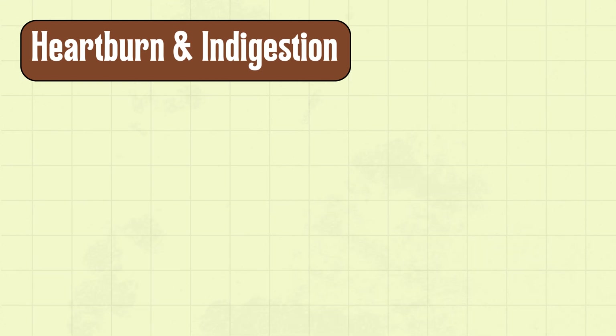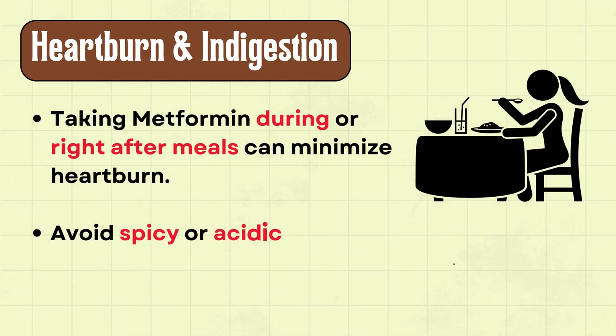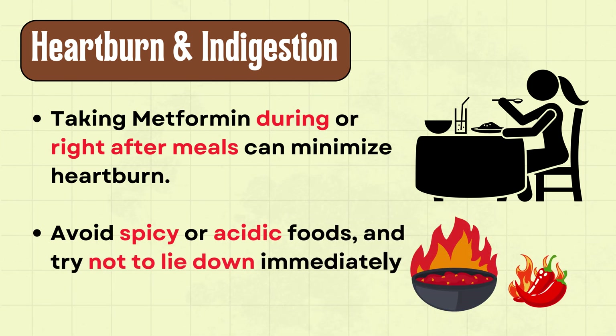Next is heartburn and indigestion. Taking metformin during or right after meals can minimize heartburn. Avoid spicy or acidic foods, and try not to lie down immediately after your dose.